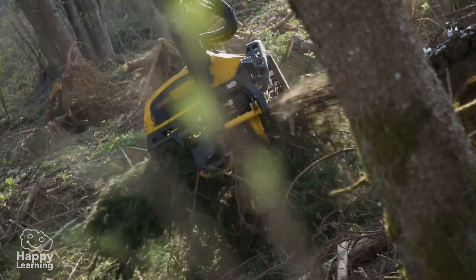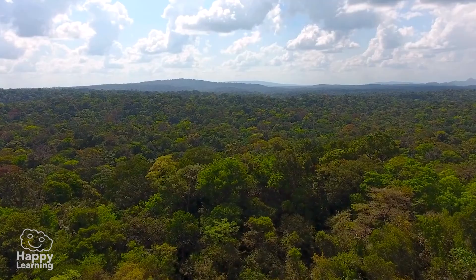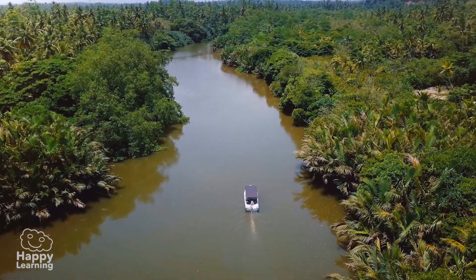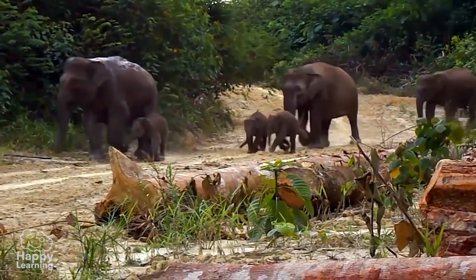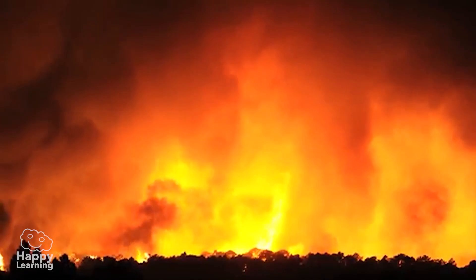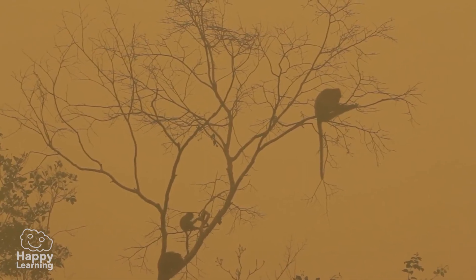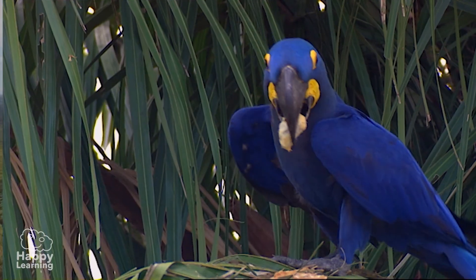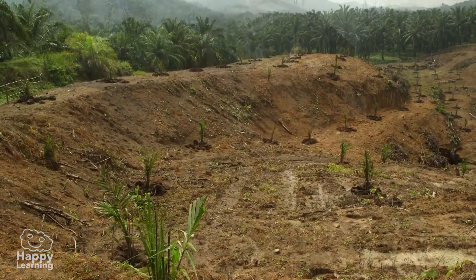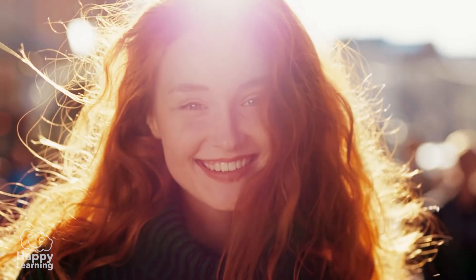But this jungle, so indispensable for the environment and for the life of many living things, may disappear because of this oil. Every day, hundreds of kilometers of forest are cut down and burned to be replaced by palm trees. Millions of plants disappear, and animals like these poor elephants or this frightened orangutan flee, trying to escape the destruction. Very soon they will have nowhere left to run.